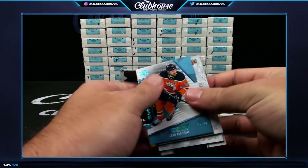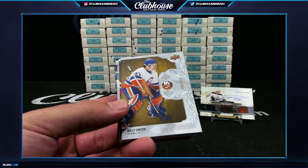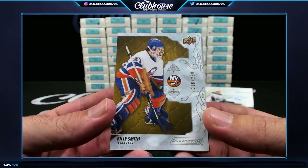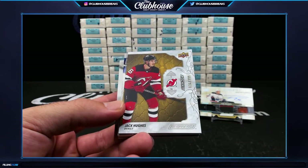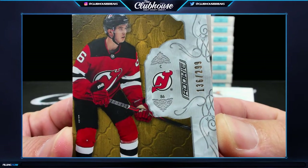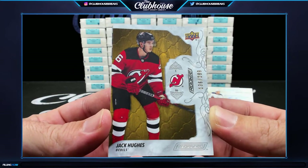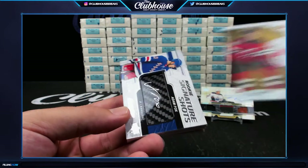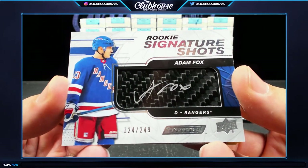Oh geez — that's a 50 Draisaitl for Edmonton. Say my name! Islanders, 299 — Billy Smith. Tony, what's going on? A card for both of your teams. Hasn't InGrain changed? It loves me back. 136 of 299 — rookie for the Devils, Jack Hughes. Ryan Luke, he's a good one. For the Rangers — Adam Fox, 2 of 249, rookie signature shots. Very hot.